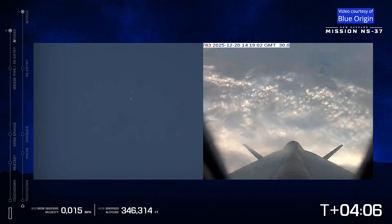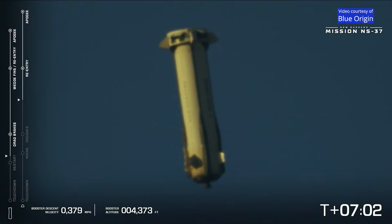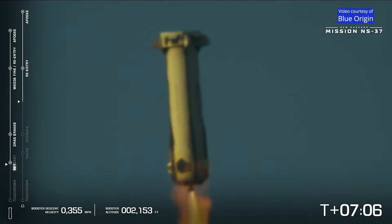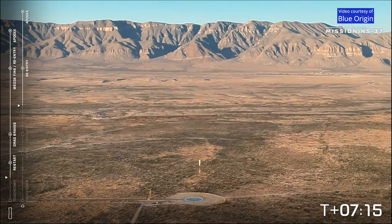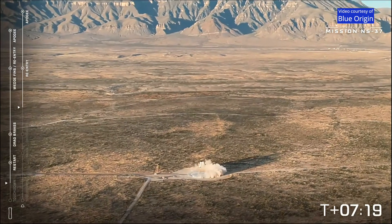Capsule has reached apogee. That was the engine restart. Drogue parachute deployed, booster nominal.